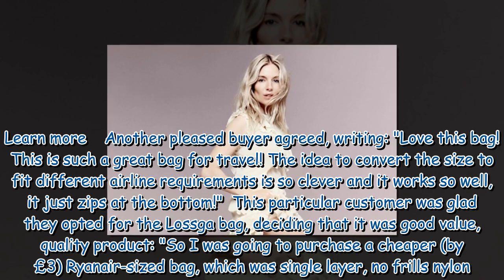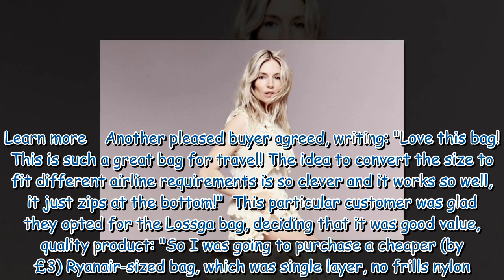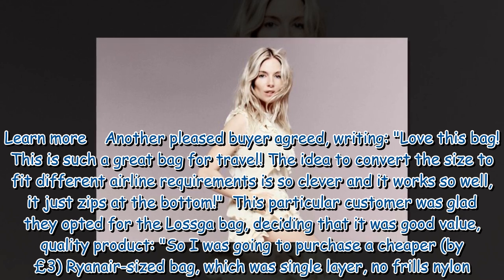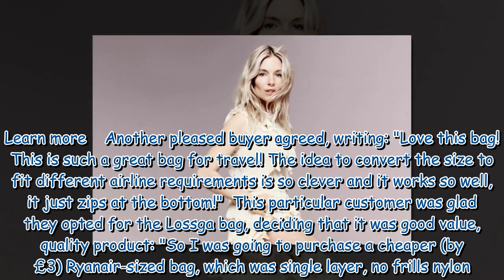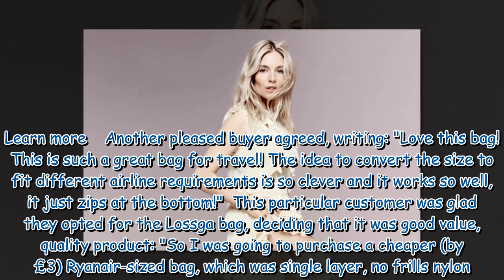Another pleased buyer agreed, writing: 'Love this bag. This is such a great bag for travel. The idea to convert the size to fit different airline requirements is so clever and it works so well — it just zips at the bottom.'